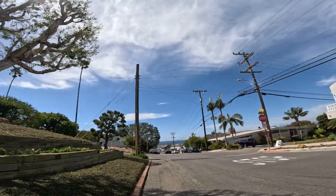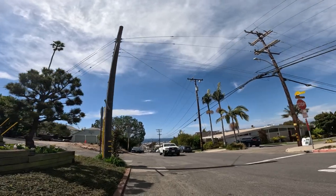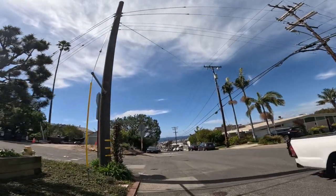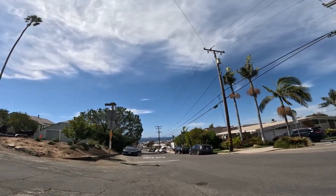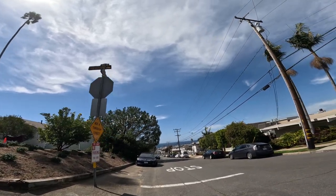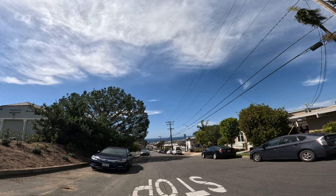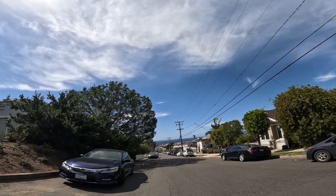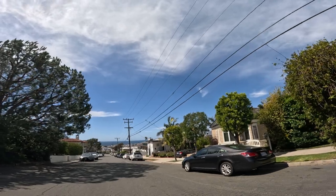That house has a 60s vibe to it right there. Kind of interesting. One story. I already walked up there before — not much up there, but it's a beautiful view. What's this going on over here? Looks like totem poles or something.